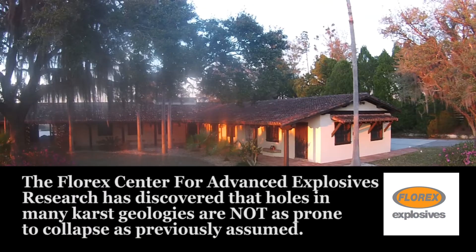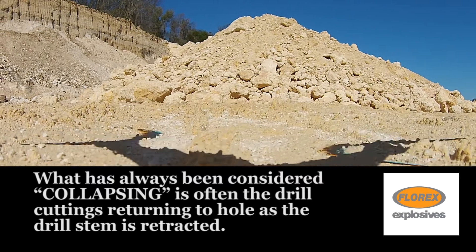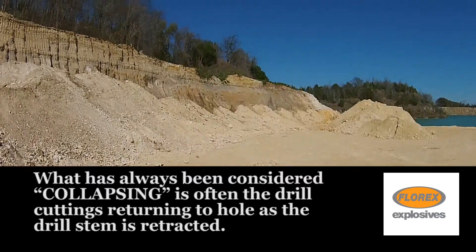The Florex Center for Advanced Explosives Research has discovered that holes in many karst geologies are not as prone to collapse as previously assumed. What has always been considered collapsing is often the drill cuttings returning to the hole as the drill stem is retracted.